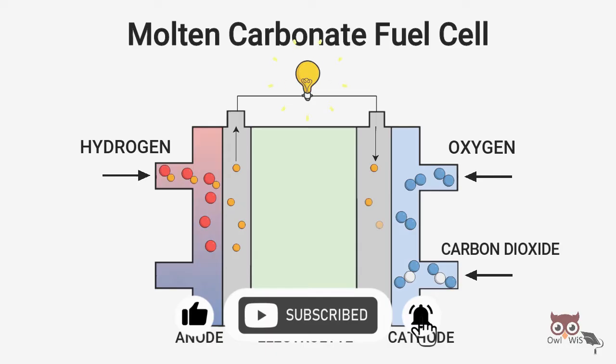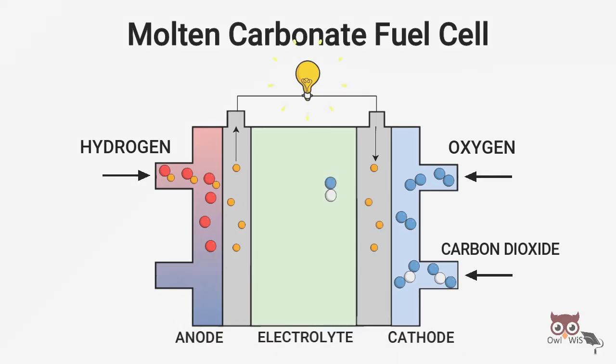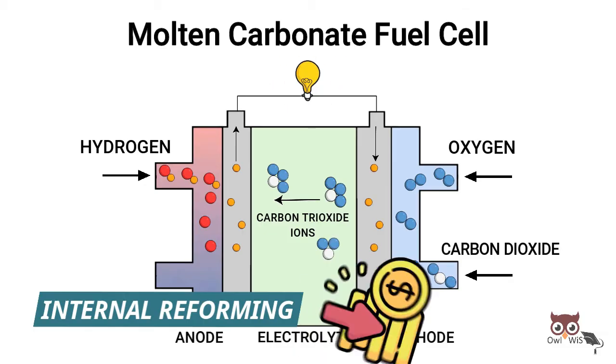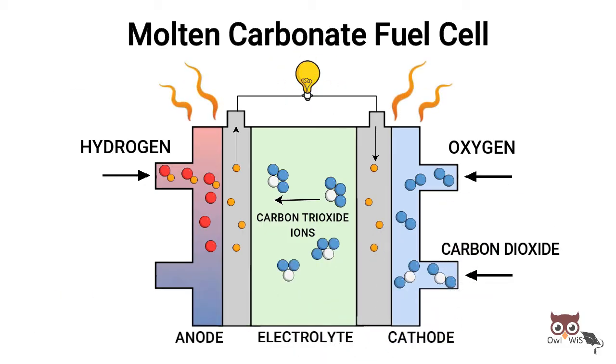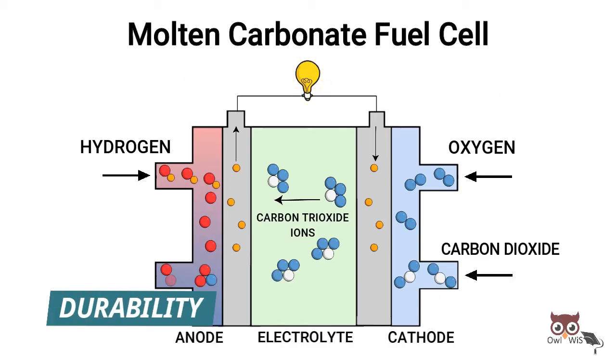At the high temperatures at which MCFCs operate, methane and other light hydrocarbons in these fuels are converted to hydrogen within the fuel cell itself by a process called internal reforming, which also reduces cost. When the heat is captured and used, overall efficiencies can be over 85%. The main disadvantage is durability.